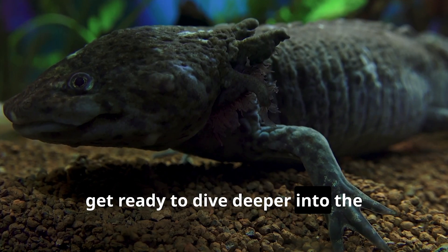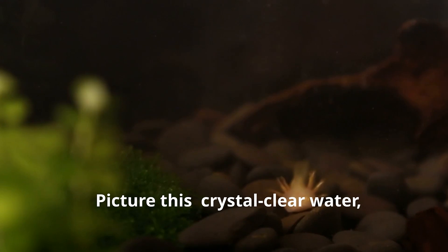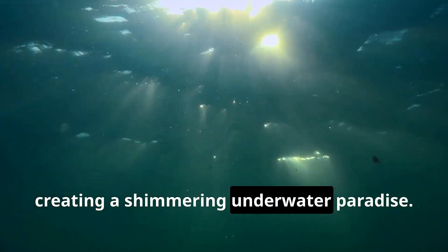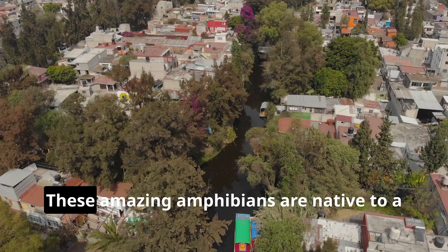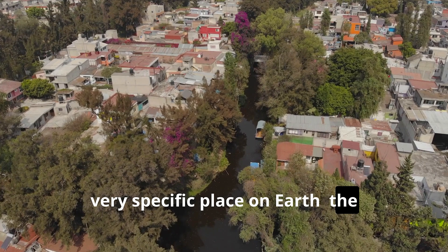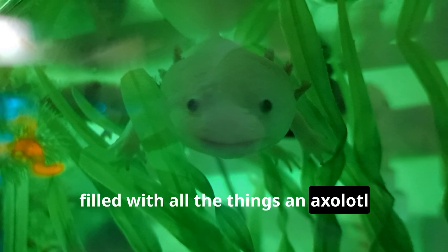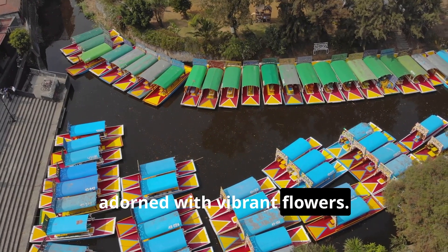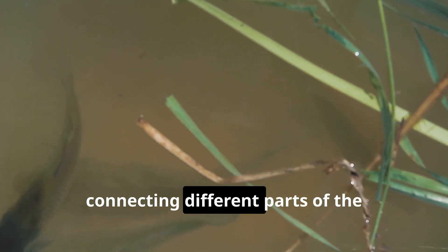Get ready to dive deeper into the captivating world of axolotls as we uncover more about their habitat, lifestyle, and the challenges they face. Picture this: crystal clear water, lush green plants swaying gently, and sunlight filtering through the surface, creating a shimmering underwater paradise. This is where our axolotl friends call home — the ancient lakes and canals of Mexico. These amazing amphibians are native to the Xochimilco network of canals and lakes near Mexico City, like their own little slice of paradise.